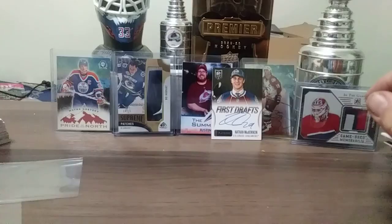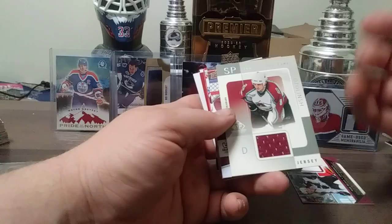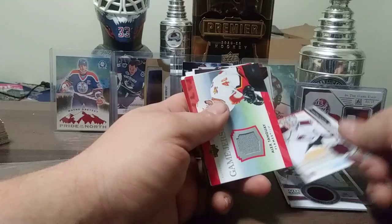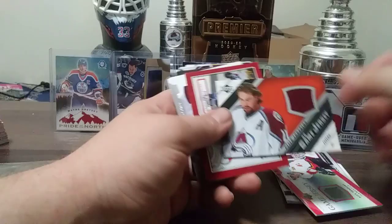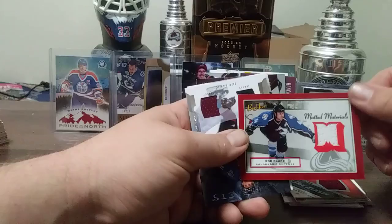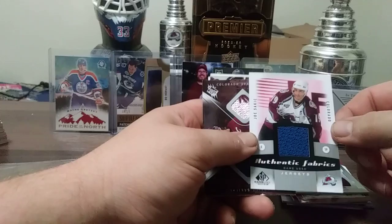Olsen Lynch, Varlamov, Alex Tanguay. Here's an interesting one — Peter Forsberg with the Flyers logo, but he was on Colorado and the jerseys are from Colorado. Rob Blake. Joe Sakic out of 125 Artifacts. Joe Sakic Authentic Fabrics from 10-11 SP Game Used.